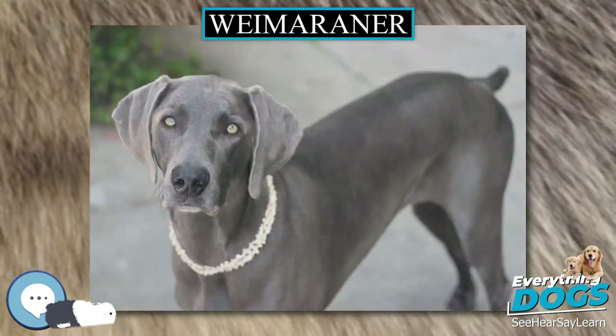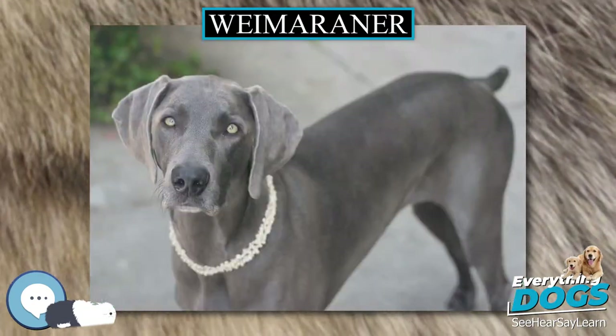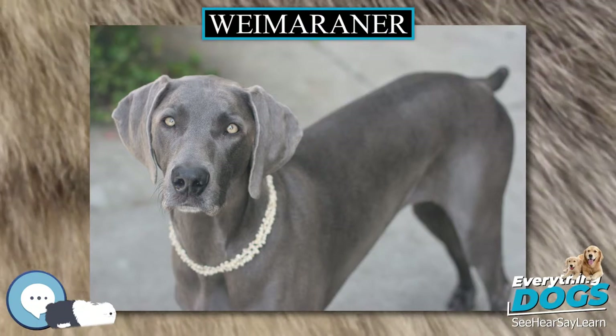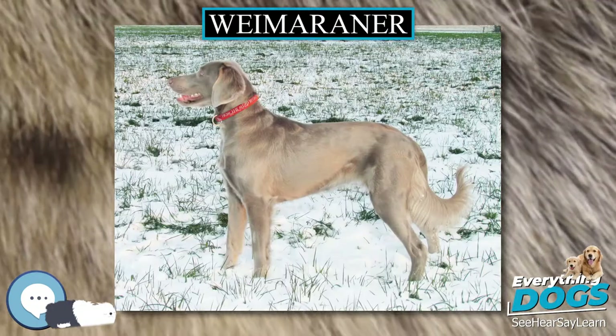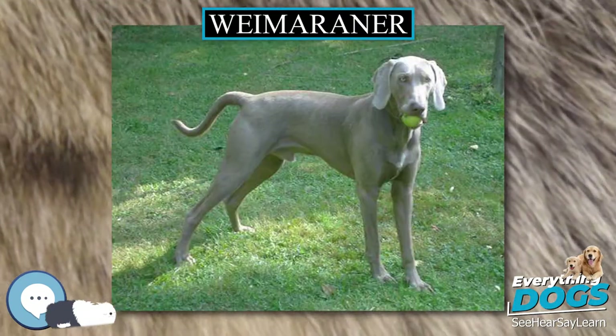The Weimaraner is an all-purpose gundog. The name comes from the Grand Duke of Sachs-Weimar-Eisenach, Karl August, whose court, located in the city of Weimar, now in the state of Thuringia in modern-day Germany, enjoyed hunting.